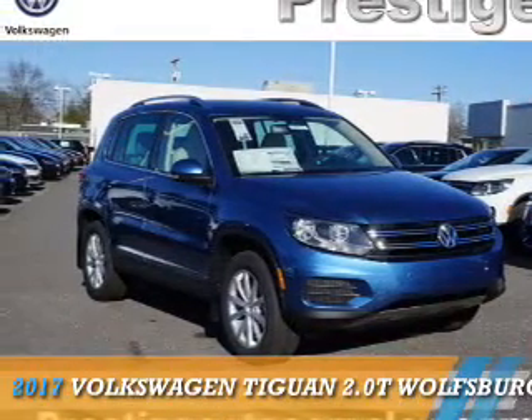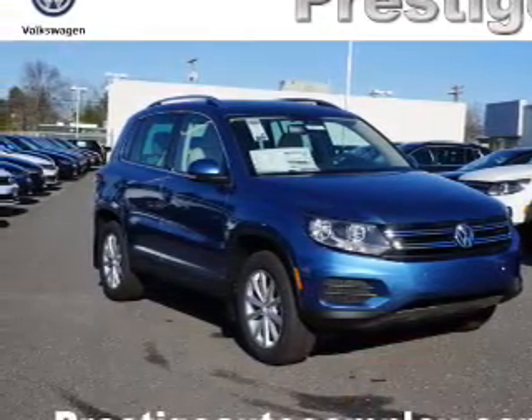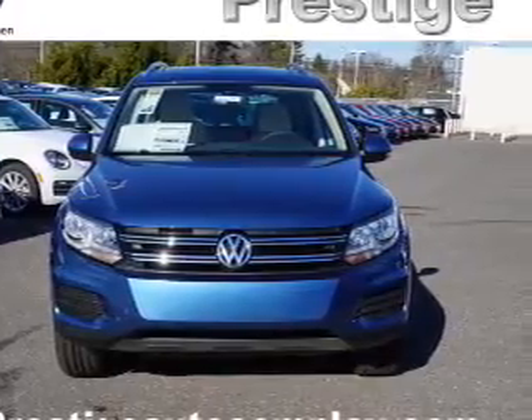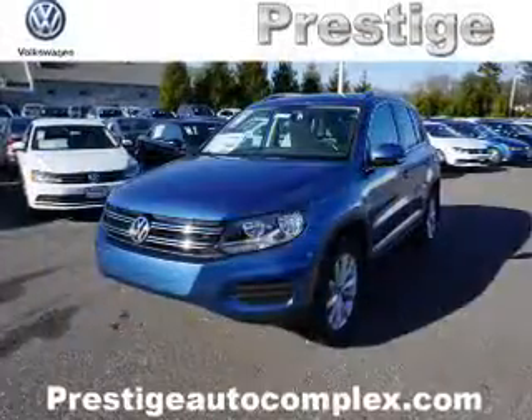Presenting the 2017 Volkswagen Tiguan. It's powered by all-wheel drive, a two-liter four-cylinder engine, and a six-speed automatic transmission.